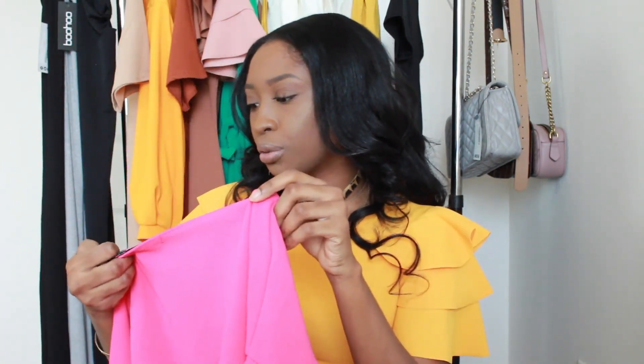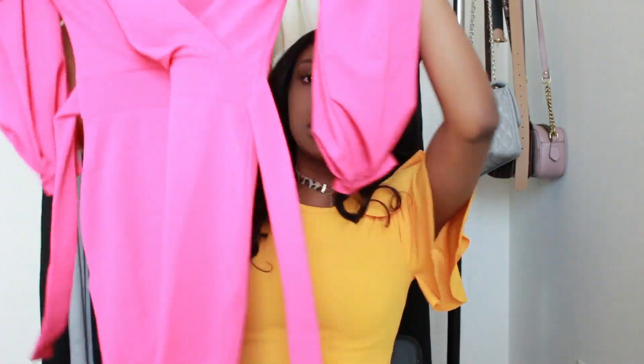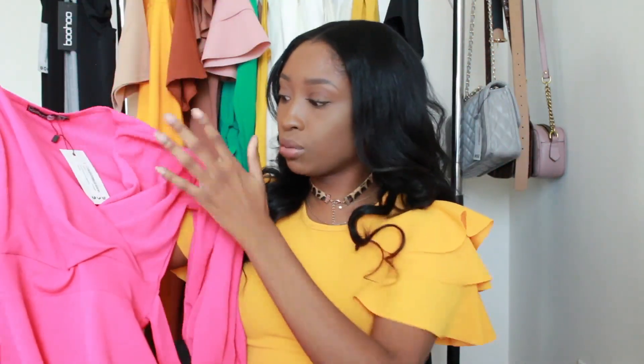This is the off-the-shoulder wrap midi dress in hot pink. This dress comes in every color — mustard, gray, dark gray, baby pink, baby blue, all of the pinks. It's a wrap dress and it has a belt to it. It is so classy. It says it's off the shoulder, which you can wear it off the shoulder, but I wear it on the shoulder. So that's the best part about it.